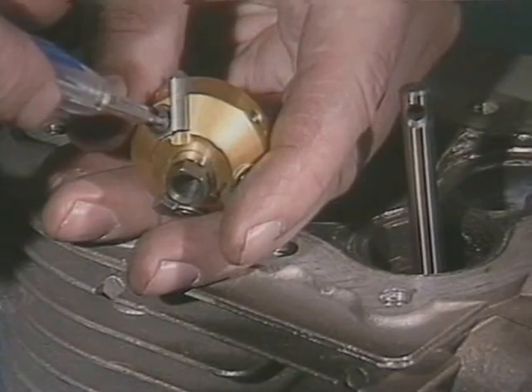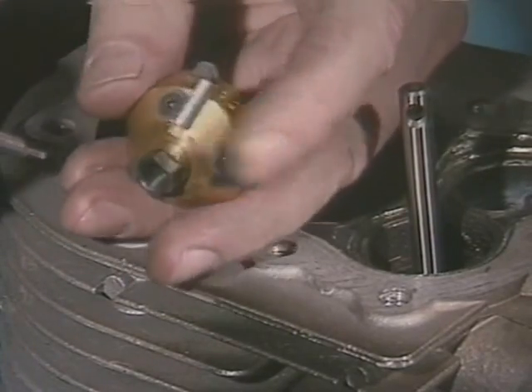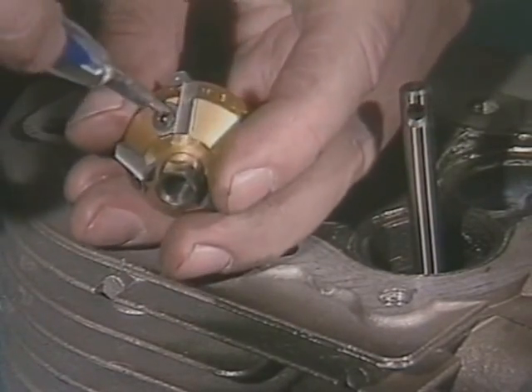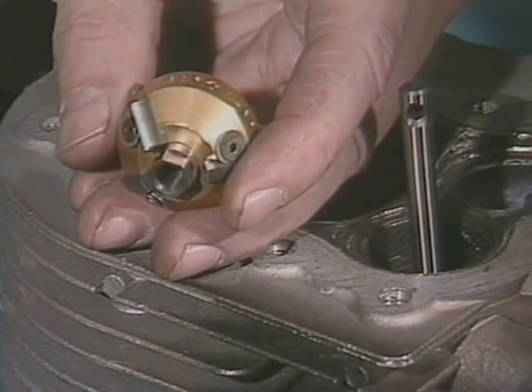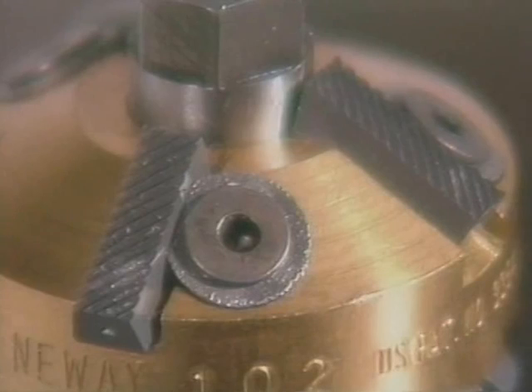Before you start cutting, you may have to adjust the carbide cutting blades in your New Way cutter to span the width of the seat being cut. Loosen the lock screws that hold the wedges in place so you can slide the carbide in or out — this changes the diameter of the cut, just the diameter. The angles are all precision built into the cutter, so you don't have to worry about them. When you adjust the blades, be sure to have full wedge contact; less contact could result in damage to your cutter body.